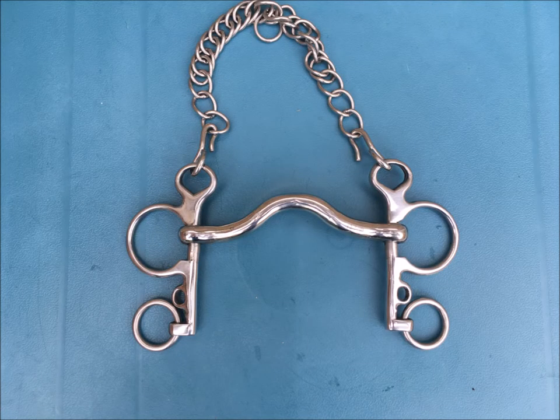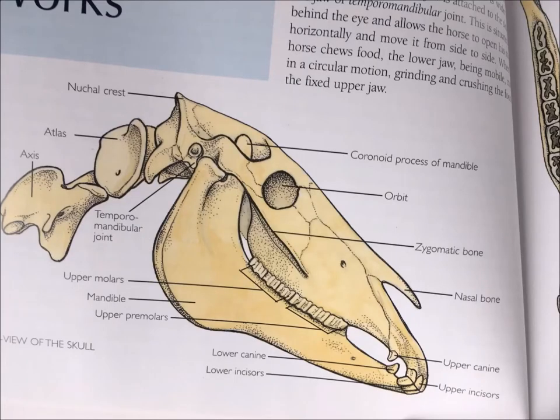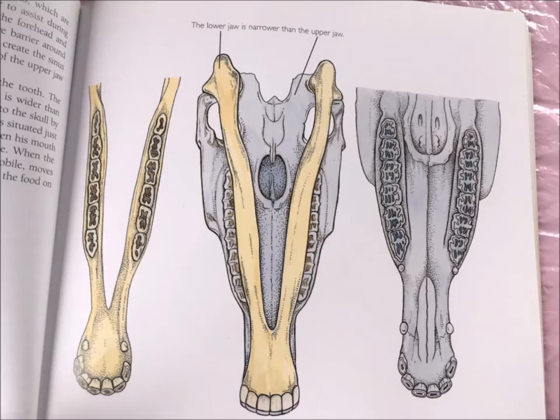We also have the curb bit and the bradoon, which is part of the double bridle family. And finally, the pelham, which is part of the pelham family, which also includes the kimberwick bit. Here we can see an image of the horse's skull, which gives us an idea of the horse's teeth. The horse has a gap between their incisor teeth at the front of the skull and their molars nearer the back, and it's in this gap that we place the horse's bit. We want to make sure that any bit is not interfering with any of the horse's teeth, particularly the tush teeth.